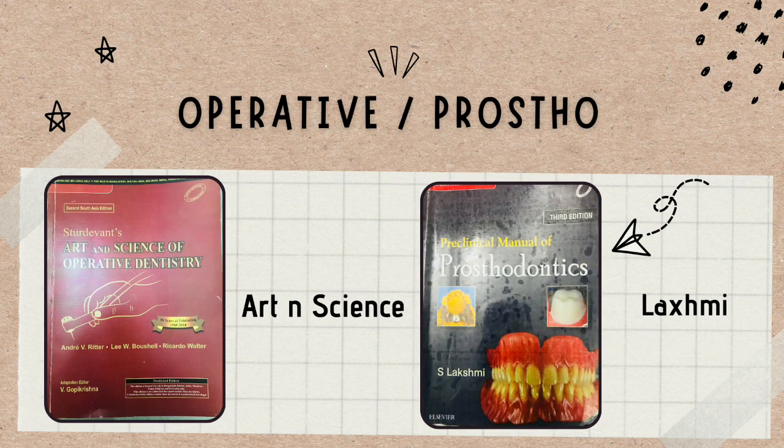For operative and prosthodontics, for operative we used the Art and Science book, and for prosthodontics we used Lakshmi. We didn't study these books cover to cover — only the important topics — because most things you already learn in labs when you create operative cavities, fillings, dentures, and clasps. When you've done things practically you can remember them. I'd recommend getting books with markings; Lakshmi's markings aren't necessary but for operative the markings will help you very well.